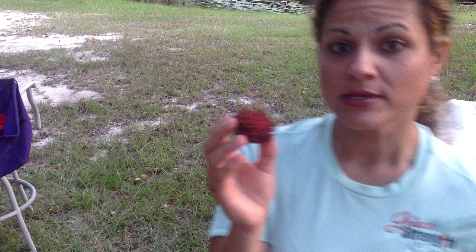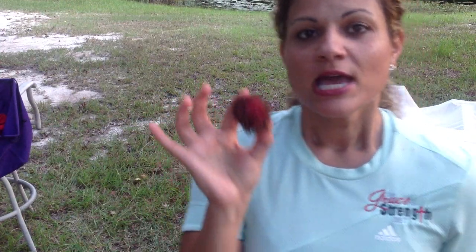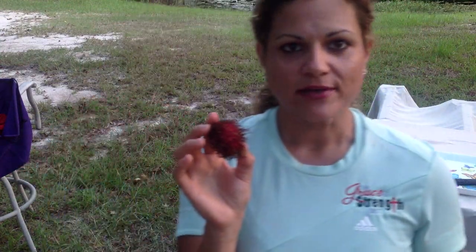You can find rambutan in most tropical areas, and it's imported from Florida and Mexico, so you might be able to find it in your local grocery store — you have to check it out. Rambutan is awesome. One serving is 3.5 ounces.